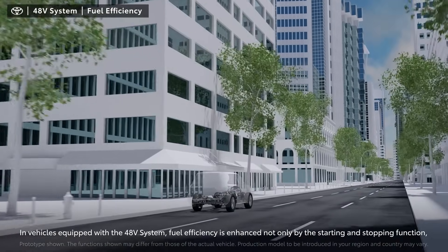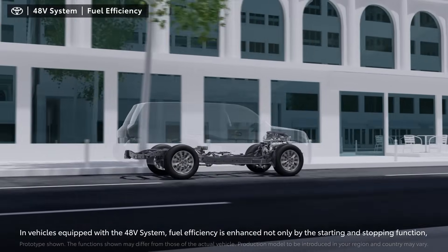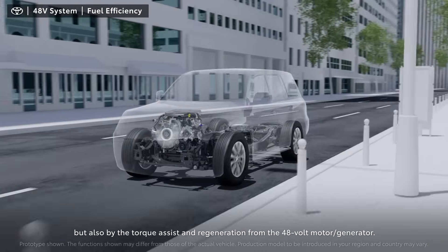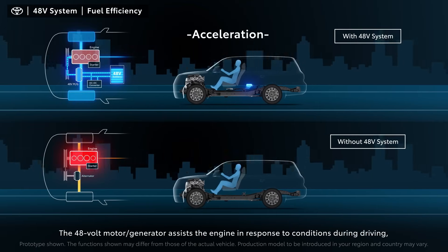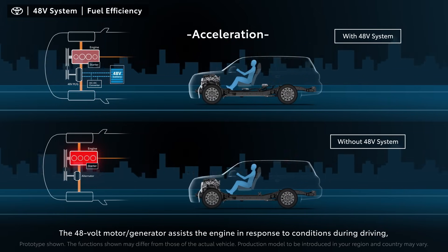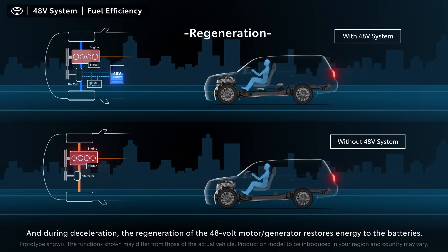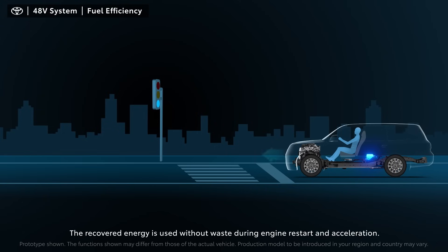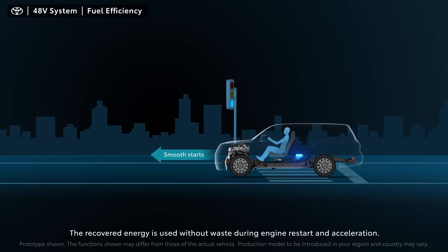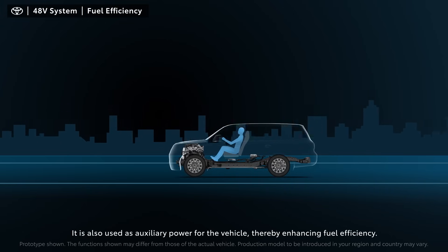In vehicles equipped with the 48-volt system, fuel efficiency is enhanced not only by the starting and stopping function, but also by the torque assist and regeneration from the 48-volt motor generator. The motor generator assists the engine in response to conditions during driving, which reduces driver fatigue and enhances fuel efficiency. During deceleration, regeneration from the 48-volt motor generator restores energy to the batteries. The recovered energy is used without waste during engine restart and acceleration, and also as auxiliary power for the vehicle, thereby enhancing fuel efficiency.